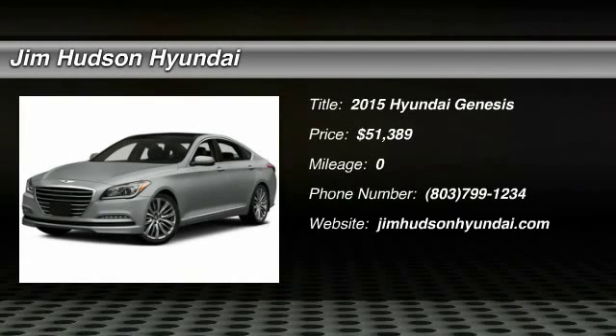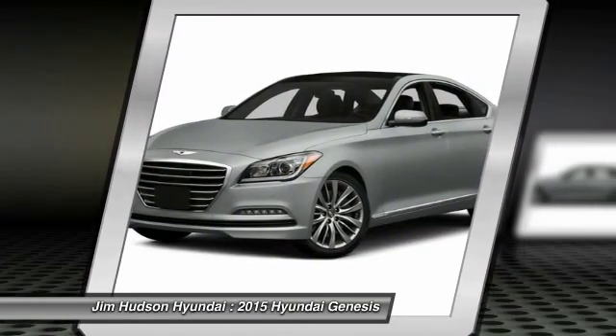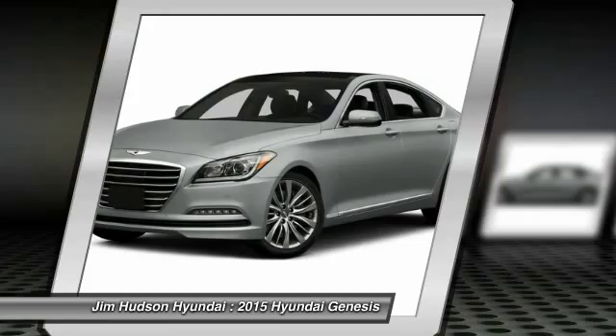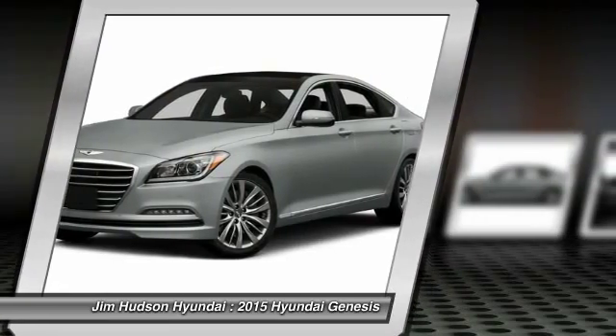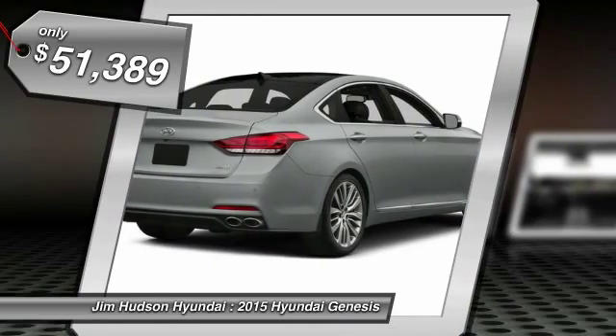The 2015 Genesis. It wasn't named 2009 North American Car of the Year for nothing. Genesis combines luxury, performance, and engineering for one powerful and memorable driving experience, and is priced below $55,000.